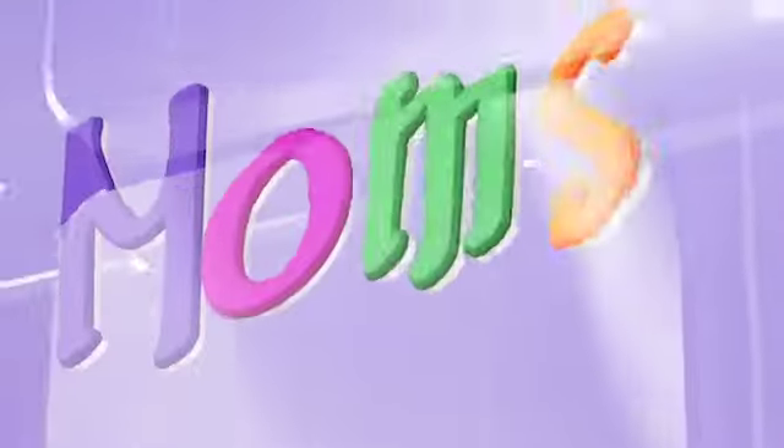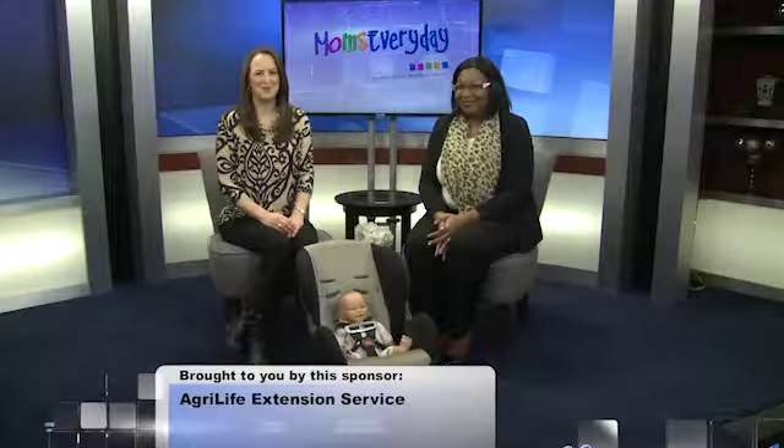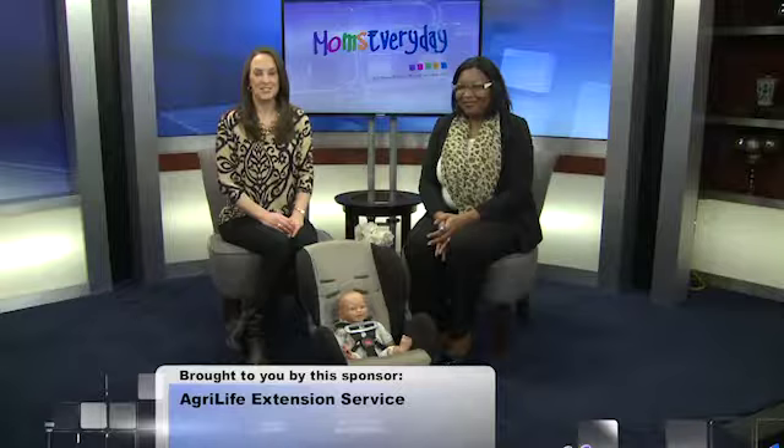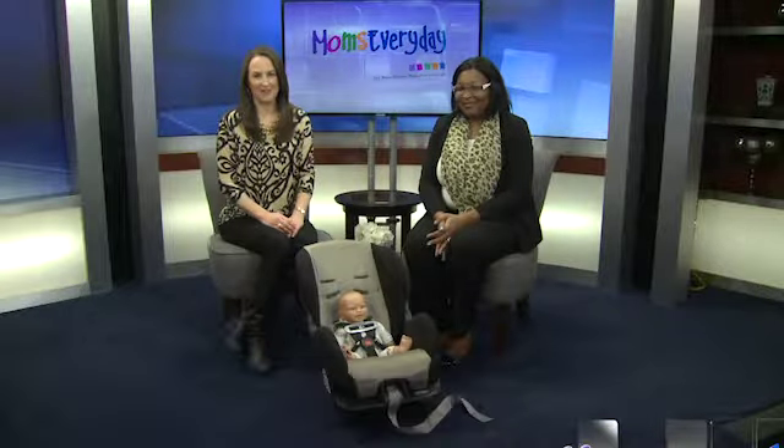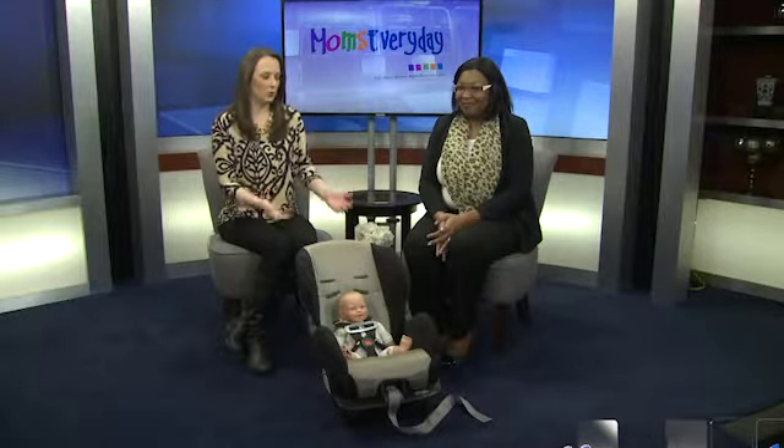This is Moms Everyday, making life easier for moms everywhere, every day. Welcome to momseveryday.com. Joining us is Flora Williams with Texas A&M AgriLife Extension. Today we're talking about properly installing your child's car seat.